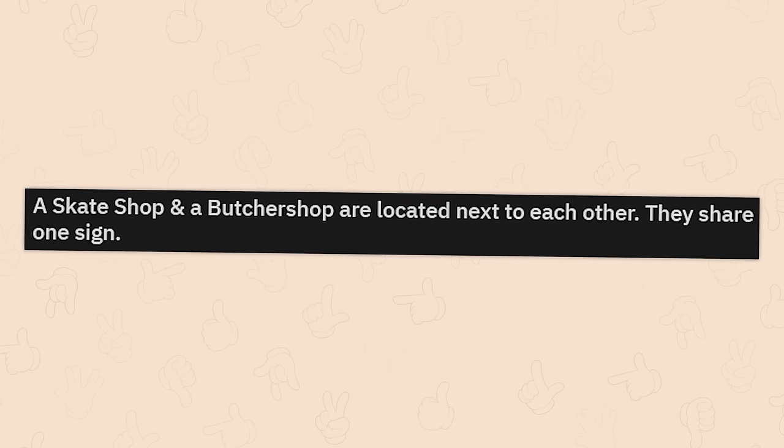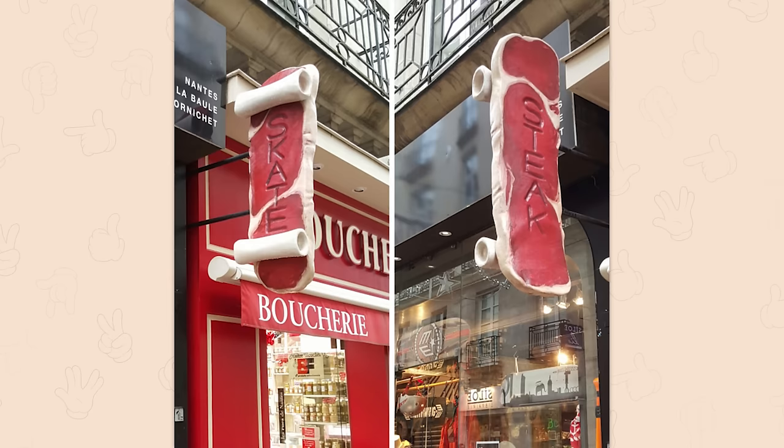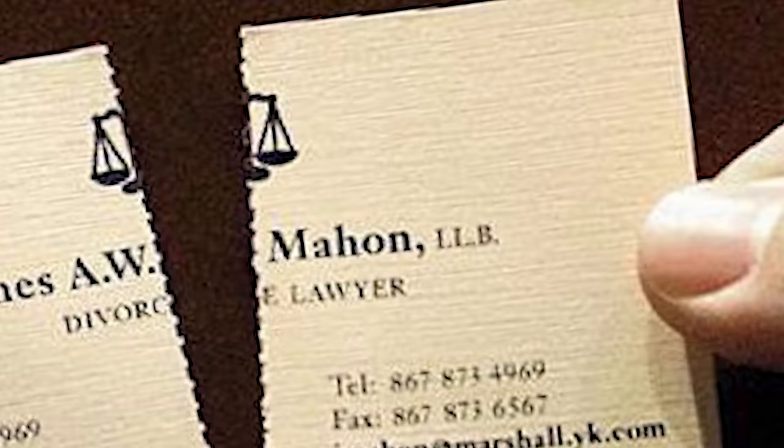A skate shop and a butcher shop are located next to each other — they share one sign. Well, that's one way to compromise with each other. It's the snack that stacks back. What's that divorce lawyer's name again? James? No, it's Mahan.